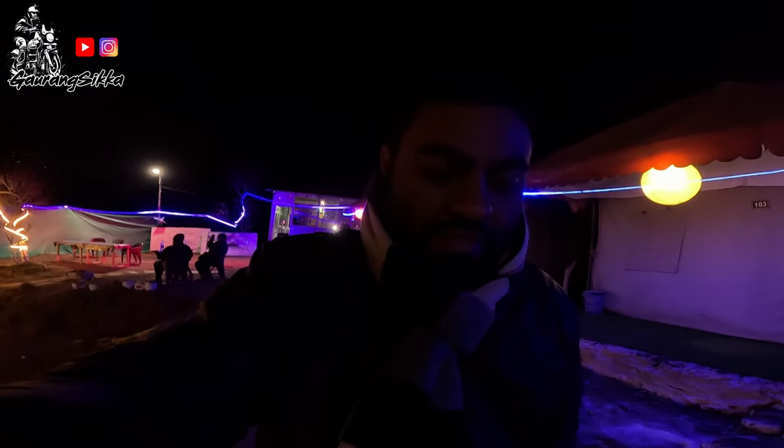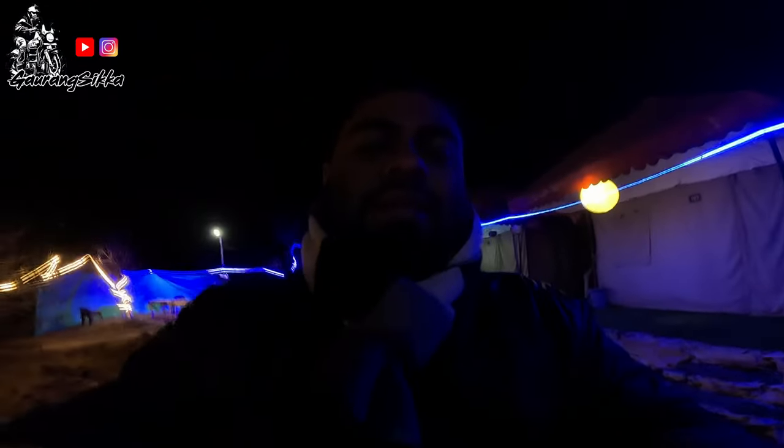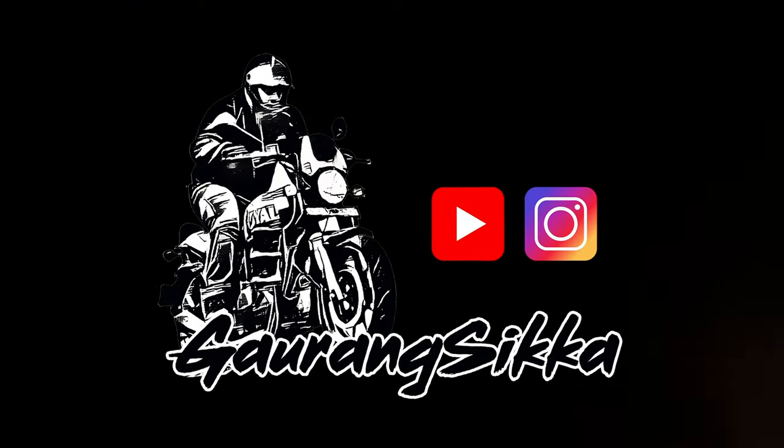Thank you everybody for watching. Subscribe to this channel and follow me on Instagram for latest updates. I will see you next time — bye-bye, thank you.